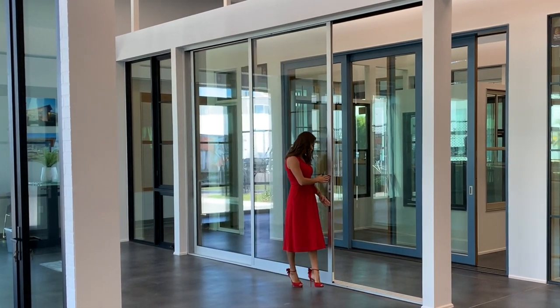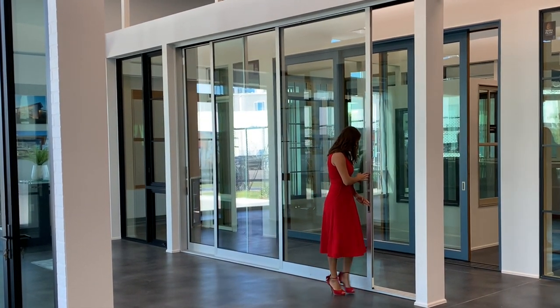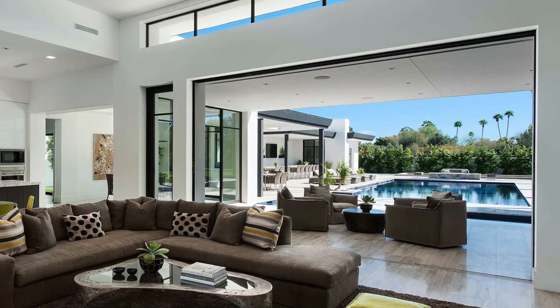Start by choosing the contemporary look of classic aluminum or energy-efficient thermally broken aluminum. From there, a vast range of options lets you customize your functional and aesthetic preferences.